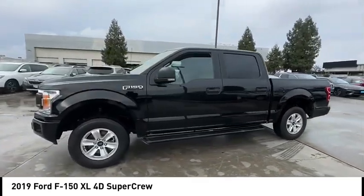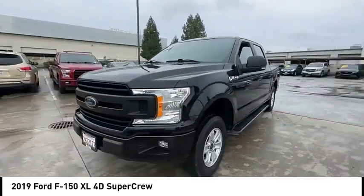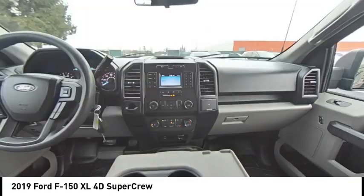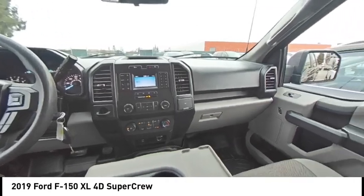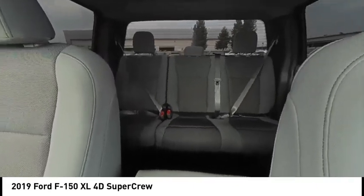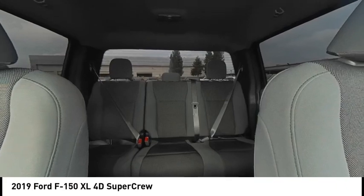Here are some of this vehicle's great options: electronic stability control, brake assist, traction control, rear step bumper, fog lamps, front wheel independent suspension, four wheel disc brakes, perimeter alarm, rear window defroster.